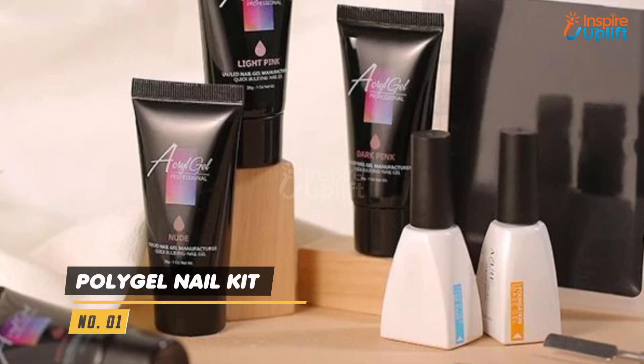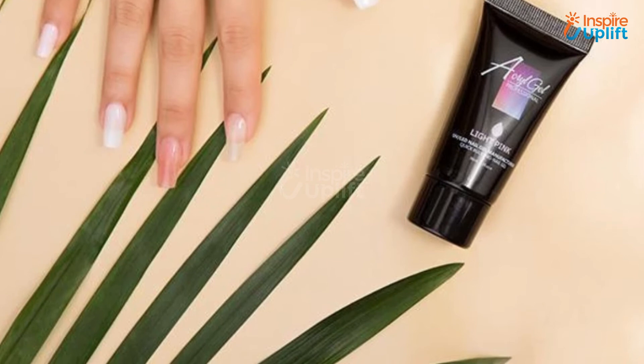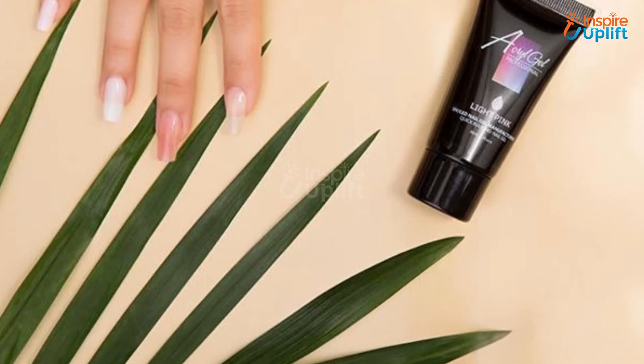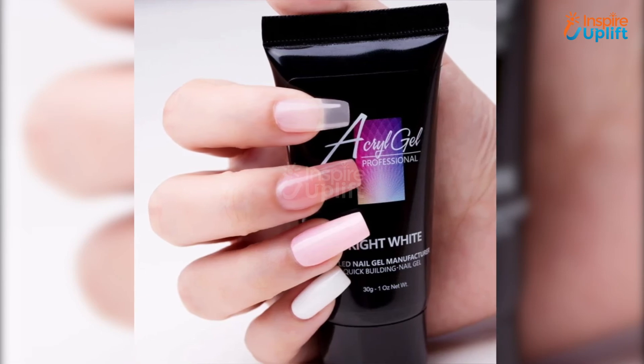At number 1 we have Poly Gel Nail Kit. Now you don't have to rely on fake nails, because there is a new nail kit in town to take your beauty game to new heights. With Poly Gel Nails you can leave the hassle behind and look forward to fabulous nails on your fingers.